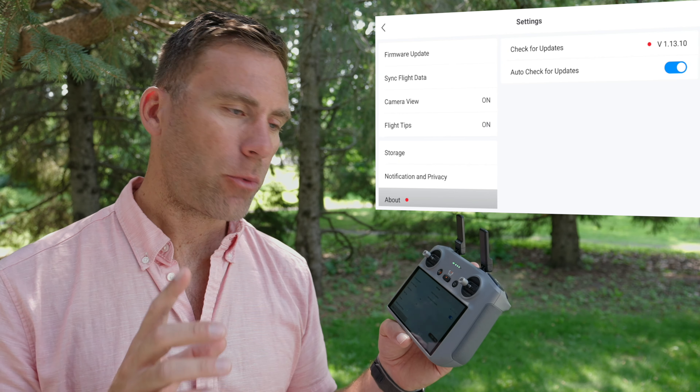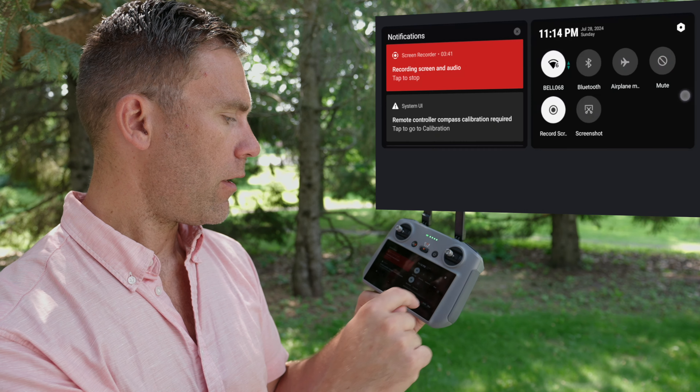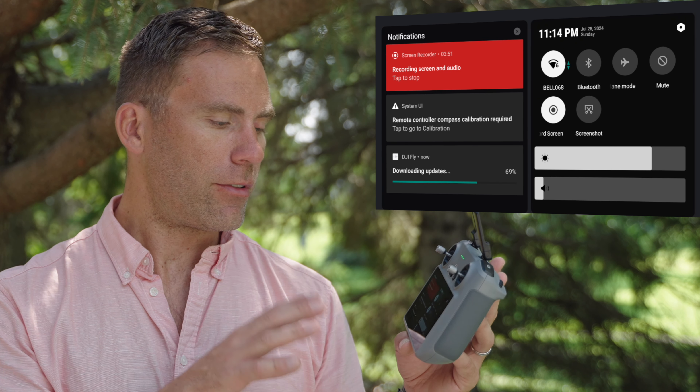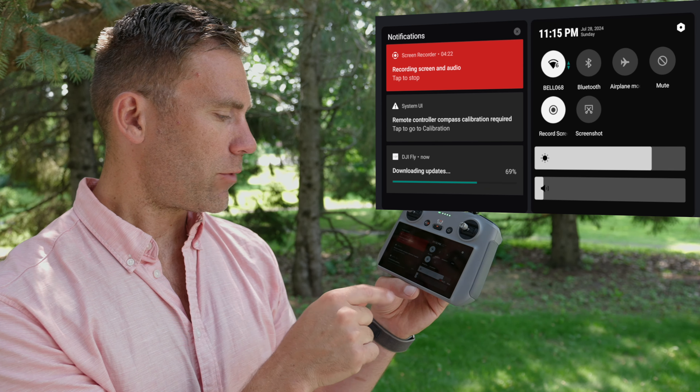There is actually one place where we can see information about the update. If we scroll down, we can see 'downloading updates.' It's strange that you have to go to this specific screen to see any information about this update.